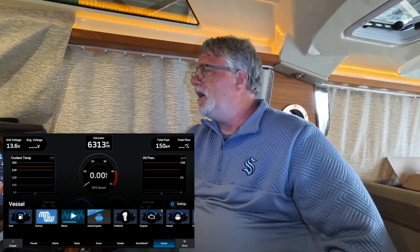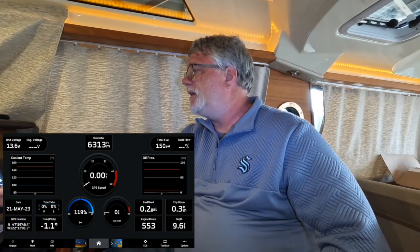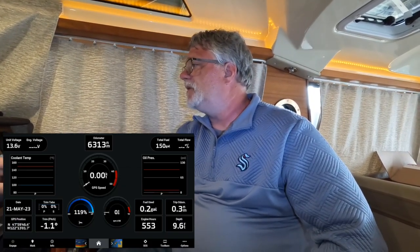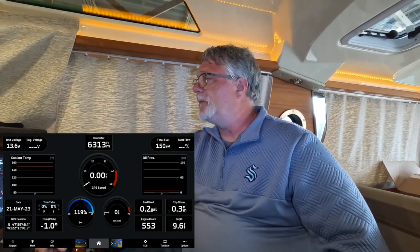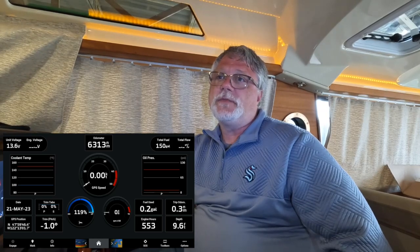By photographing the screen I have all the data I need: how much fuel I had left, how much I'm adding, the engine hours, and the odometer distance traveled, so I can update my fuel log later. I also file with the state of Washington for a gas tax refund — I usually get between two and four hundred dollars back every year. I photograph the screen and the receipt, and once or twice a year I submit those to get my refund check.